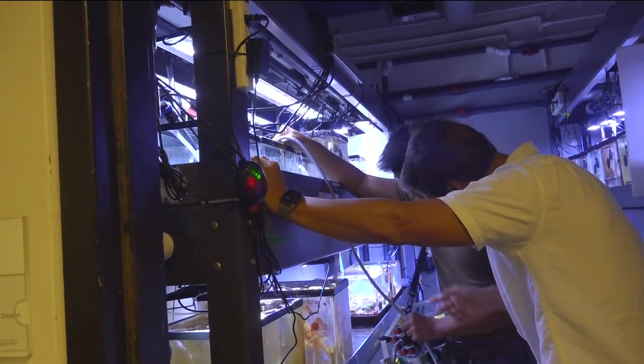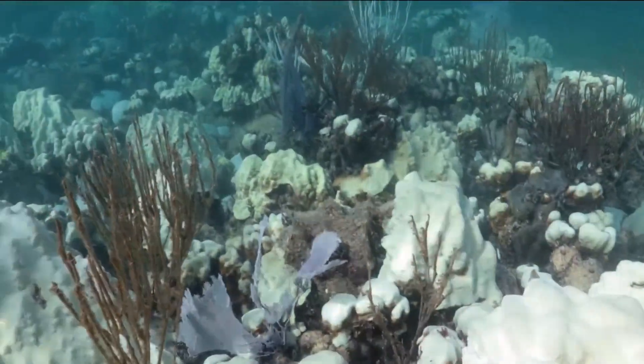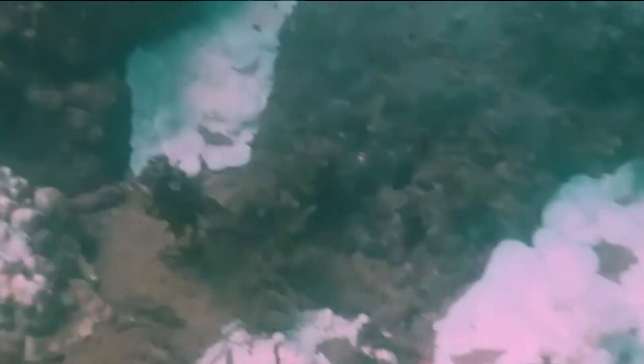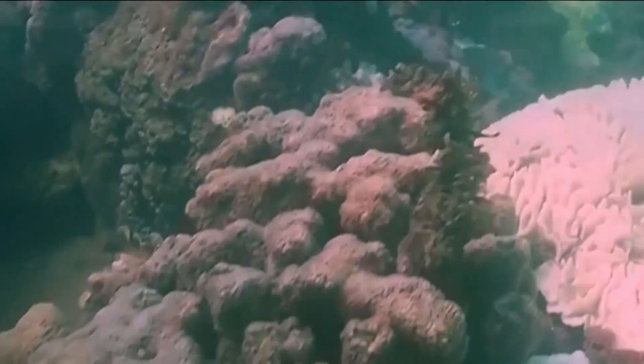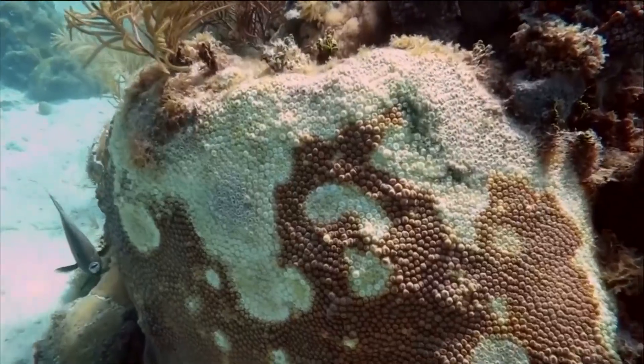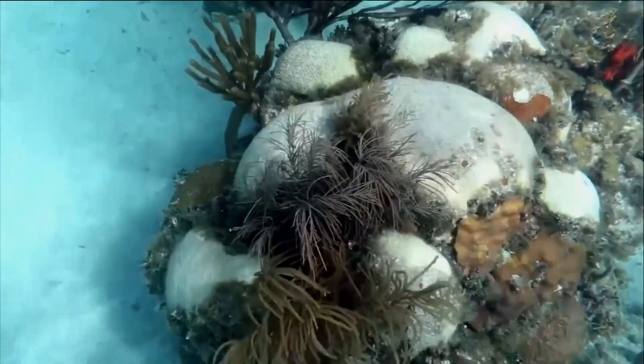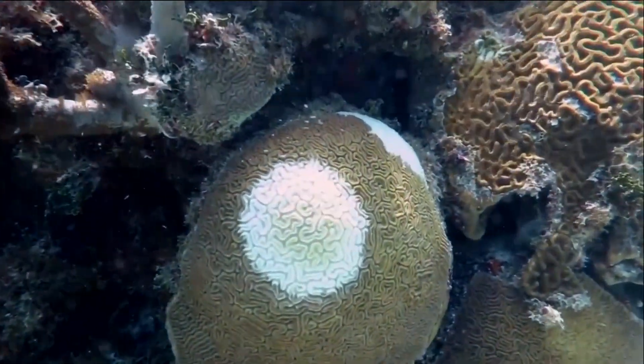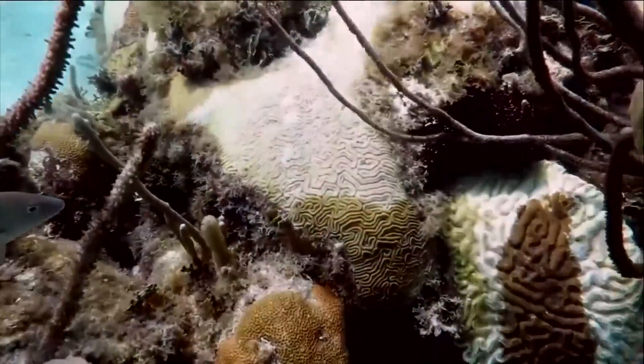These corals are part of a series of experiments aimed at reviving reefs threatened by warming oceans, pollution, and disease — the main drivers of coral bleaching. Bleaching is basically a stress response. When coral gets sick, it loses the microscopic algae living inside the animal that produce energy. When it gets too hot, those algae are expelled from the tissue, making the coral weak and potentially leading to death.